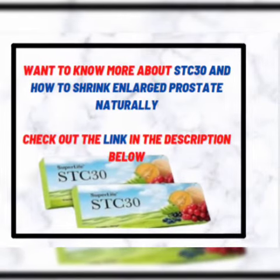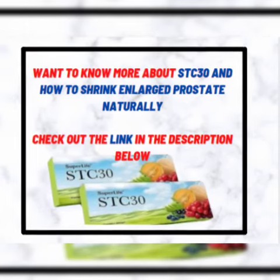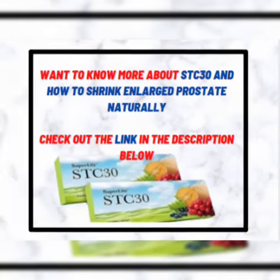Do you want to know more about S630 and how it works, plus how it helps to shrink an enlarged prostate naturally? Click on the link below.